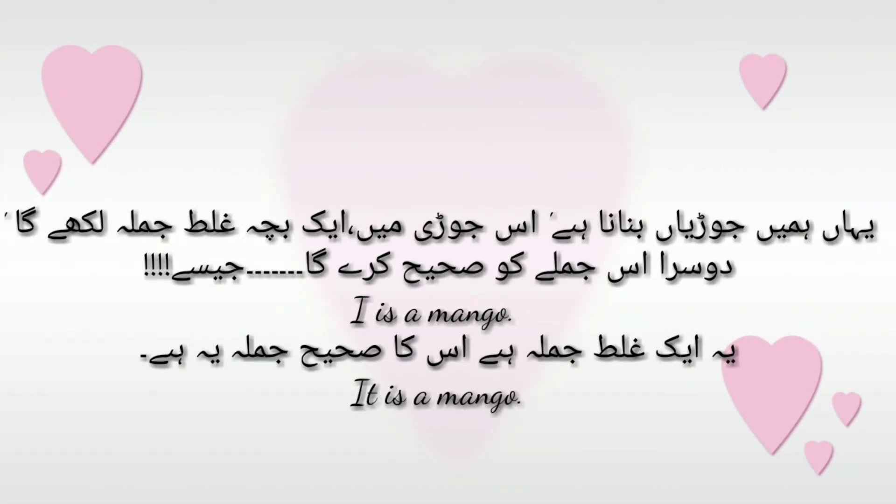Here we go. जोड़ियां बनानी हैं। इस जोड़ी में एक बच्चा गलत जुमला लिखेगा, दूसरा उस जुमले को सही करेगा। जैसे: 'I is a mango' — ये एक गलत जुमला है। इसका सही जुमला है: 'It is a mango।' आइए, आपकी किताब के जुमले देखते हैं।